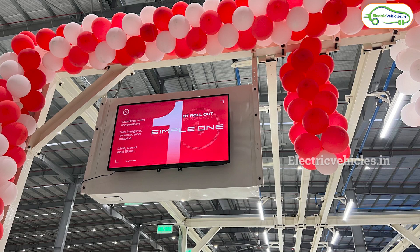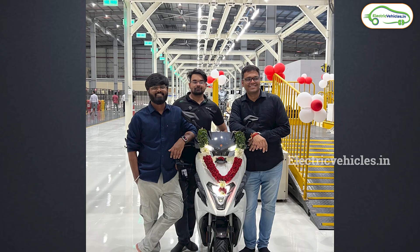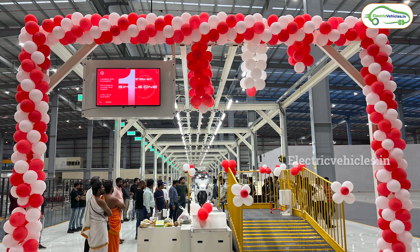Friends, next news is from Simple Energy. Recently, Simple Energy has rolled out their first production unit of the Simple One electric scooter. The CEO and co-founder of Simple Energy, Mr. Suhas Rajkuma, shared this news through his Twitter account. The main event is going to be on May 23rd at 2:30 PM, when we can expect all other details related to Simple Energy's electric scooter. Please let us know your thoughts on the Simple One electric scooter.